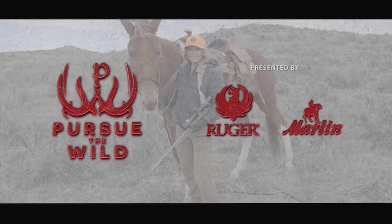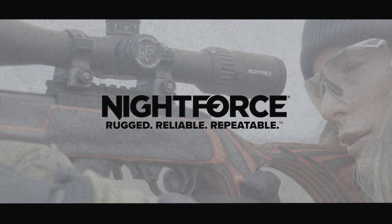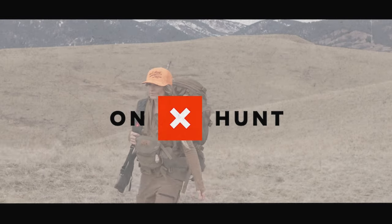Pursue the Wild is brought to you by Ruger and Marlin Firearms. This segment is brought to you by Night Force Optics — rugged, reliable, repeatable. And OnX Hunt: know where you stand.